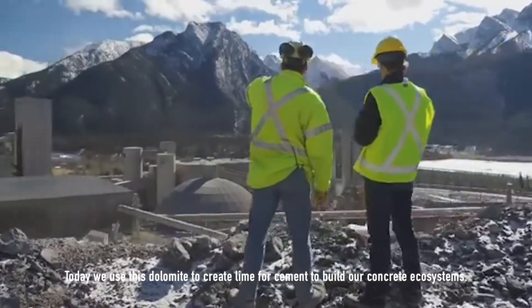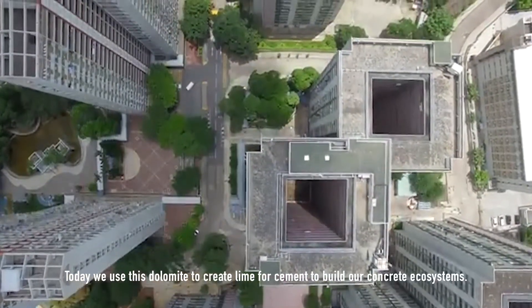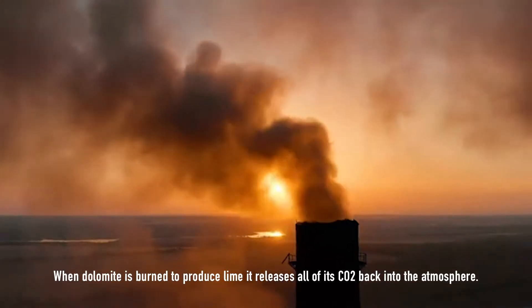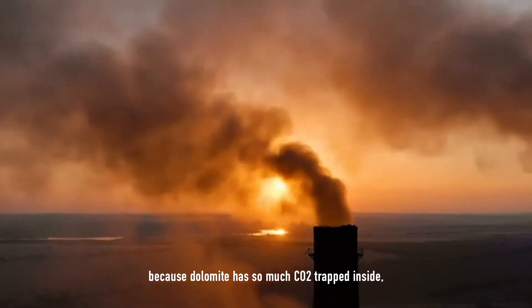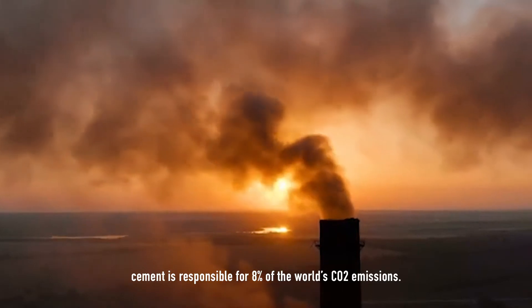Today, we use this dolomite to create lime for cement to build our concrete ecosystems. When dolomite is burned to produce lime, it releases all of the CO2 back into the atmosphere. Because dolomite has so much CO2 trapped inside, cement is responsible for 8% of the world's CO2 emissions.